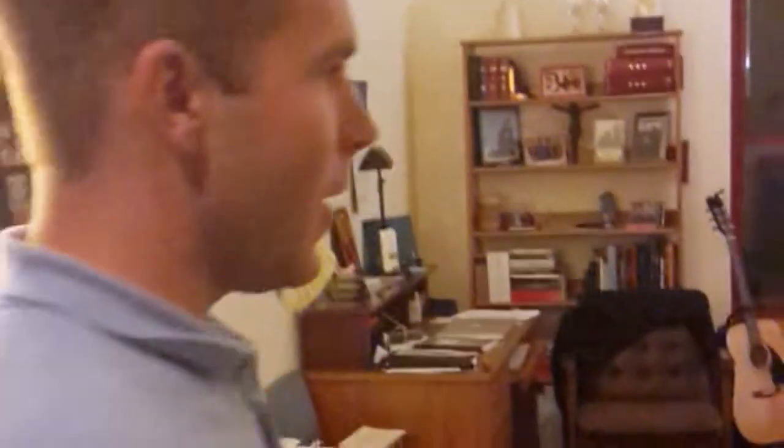Hey everybody, this is my room at the seminary, so come on in and have a look. This is a typical room at St. Meinrad Seminary. We all have our own room here with our own bathroom. We live together in community on different floors. This is St. Anselm Hall, and I'll show you a few things about my room and kind of what I like about it.